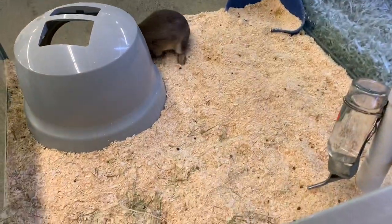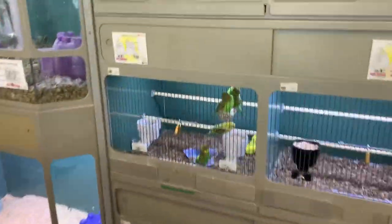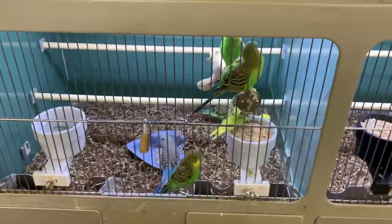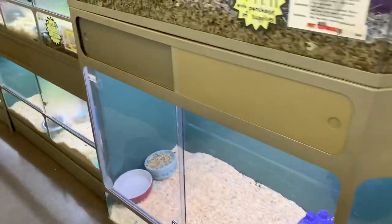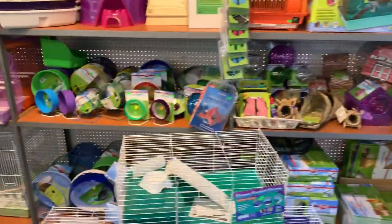You do run into some local pet shops that don't really keep up like they should, but this place, like I said, is always immaculate. Just look how clean the bird cages are — everything's always filled, the food, the water, the bedding's always brand new. Even their rat cages — I mean, just everything is pretty much clean, which is really awesome.